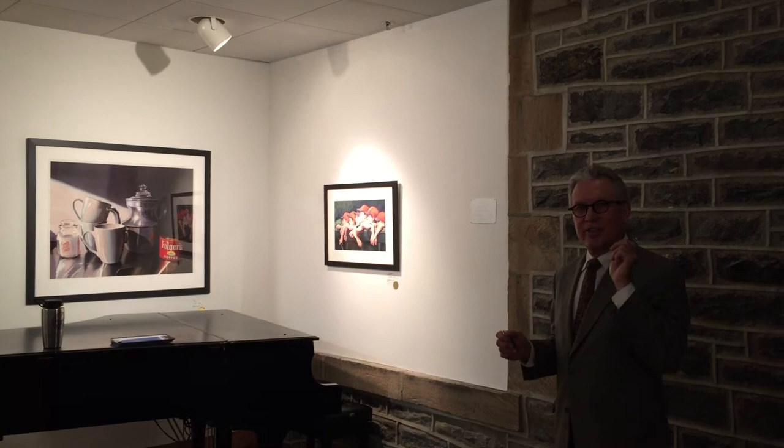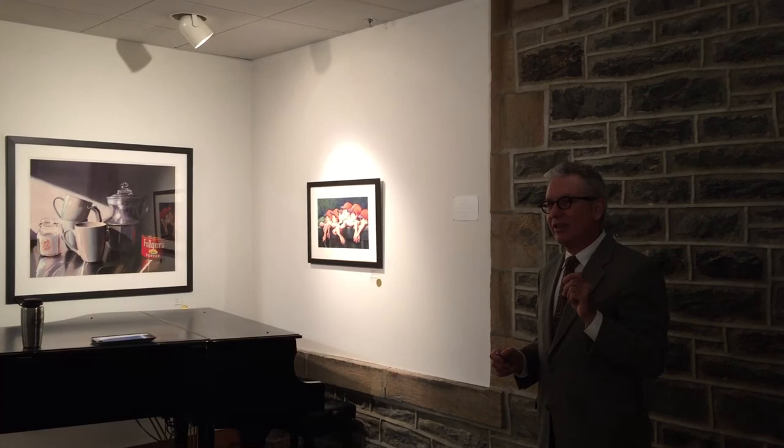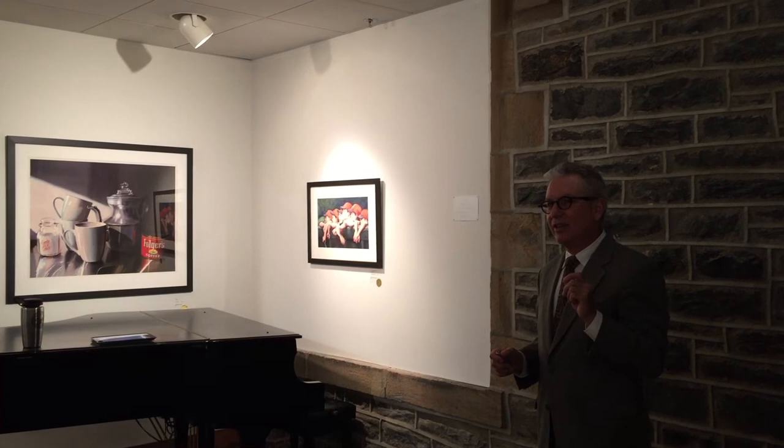One of the things we also do in our classes: do you remember when the artist Prince went through his period when he wanted to be known as the artist formerly known as Prince? To help students understand that they're not looking at a person, or an arm, or a jar, we would refer to it as the unit formerly known as an arm.